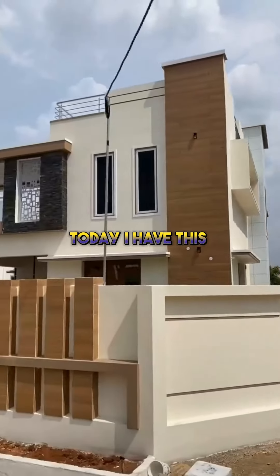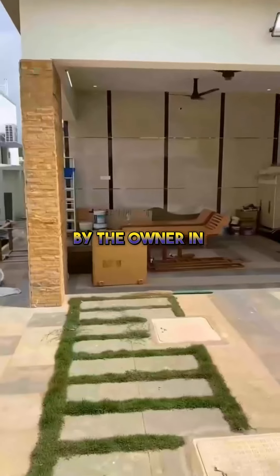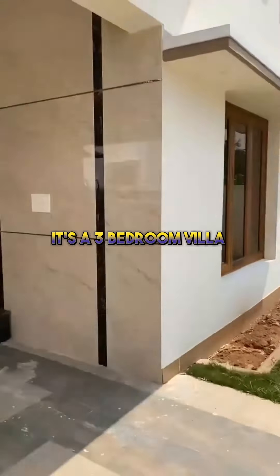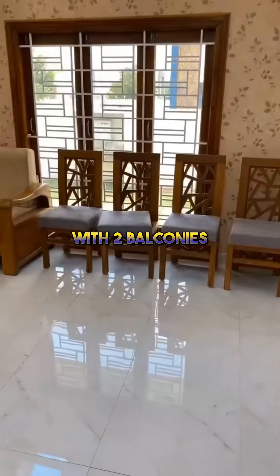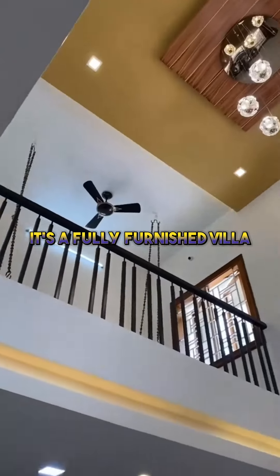Namaskara Bengaluru! Today I have this independent villa for you, posted directly by the owner on Kanakapura Main Road. You have your private garden and a parking space. It's a three-bedroom villa with two balconies, three washrooms, a puja room, and a utility area. It's a fully furnished villa.